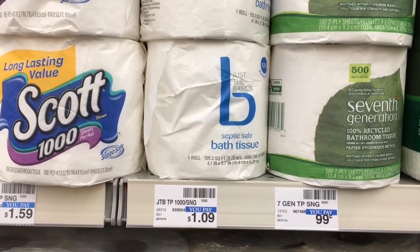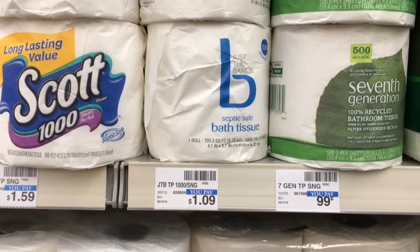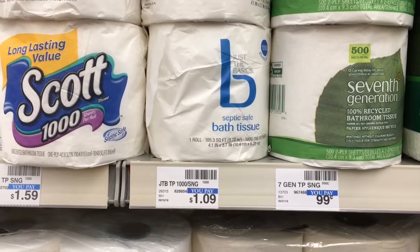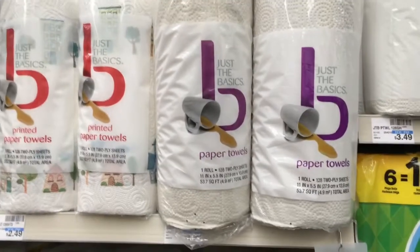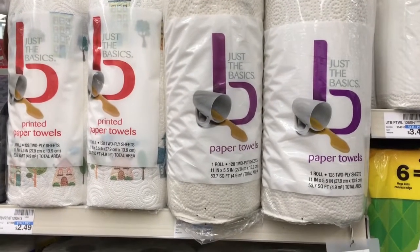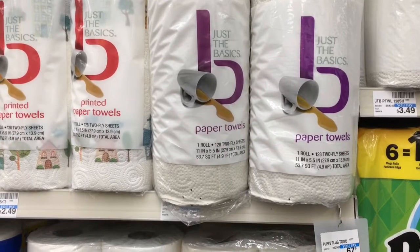We have a couple of free paper products on Black Friday. This single roll of Just the Basics bath tissue is going to be on sale for $0.89, and you'll get $0.89 ExtraBuck back. You're also going to have a single roll of Just the Basics paper towels on sale for $0.99, but you'll get $0.99 ExtraBuck back on that one too.